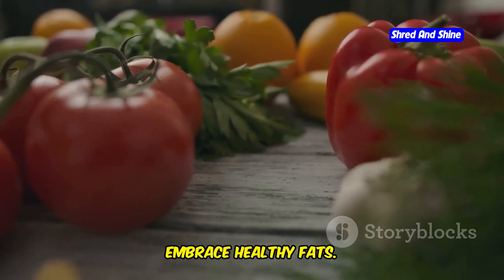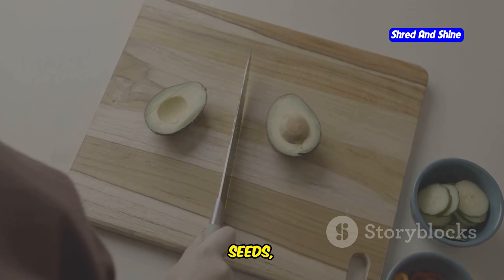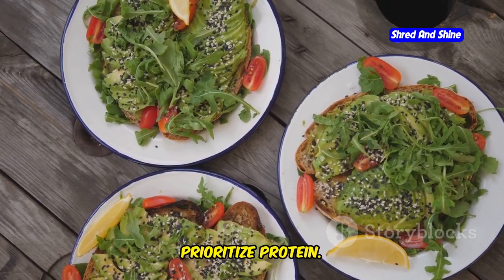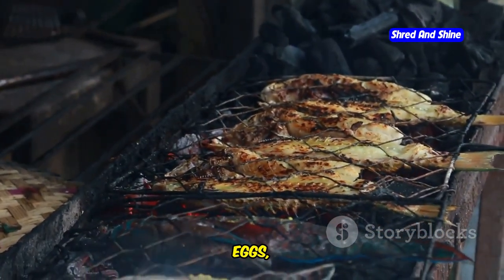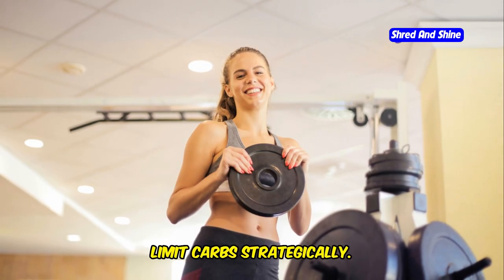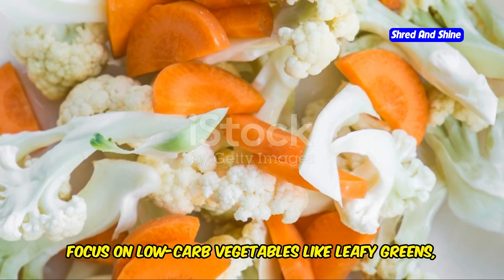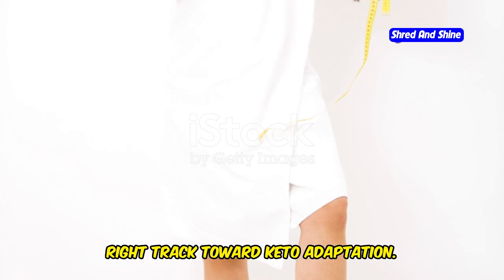Next, embrace healthy fats. Incorporate plenty of healthy fats into your meals, such as avocados, nuts, seeds, olive oil, and fatty fish — these fats will provide sustained energy and support ketone production. Then prioritize protein: ensure you're consuming adequate protein from sources like meat, poultry, fish, eggs, and dairy, which is essential for maintaining muscle mass and overall health. Finally, limit carbs strategically, keeping your carbohydrate intake typically around 20-50 grams per day. Focus on low-carb vegetables like leafy greens, broccoli, and cauliflower.